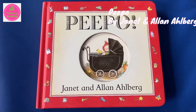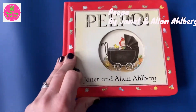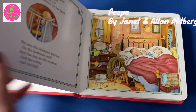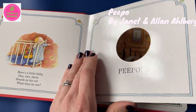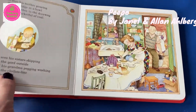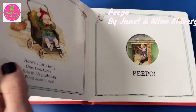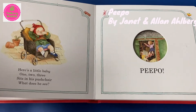Peepo by Janet and Allan Ahlberg. I just love this little book and my daughter loves it too. She loves to peep through the holes in the pages to see what's coming next. The illustrations in this book are gorgeous — they're nostalgic and they just encourage you to look at the page for a little bit longer than you expect. This book also has a lovely, predictable rhyming text. It's a perfect book for small babies.